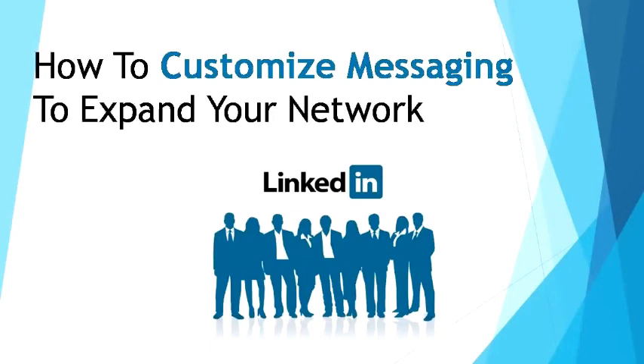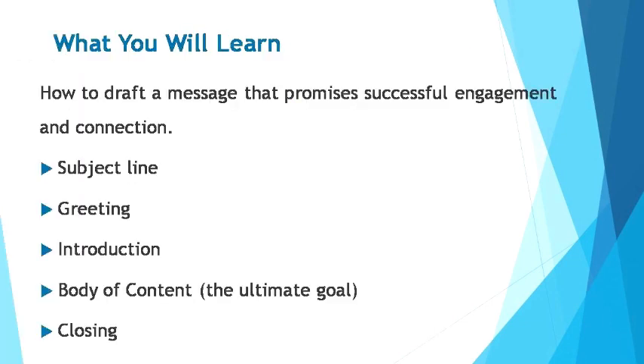In this module, you'll learn how to customize messaging to expand your network. In this module, you'll learn how to draft a message that promises successful engagement and connection. I'll guide you through how to sculpt your subject line, greeting, introduction, body of content, and the closing of an outstanding, high-converting message that you can use on LinkedIn messaging.